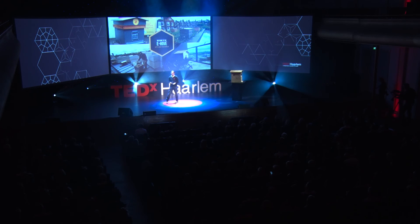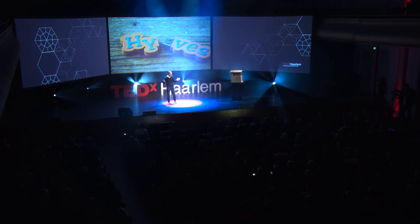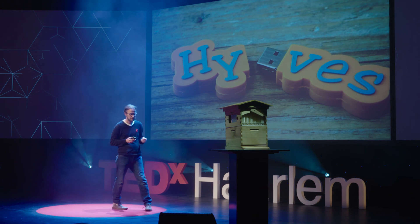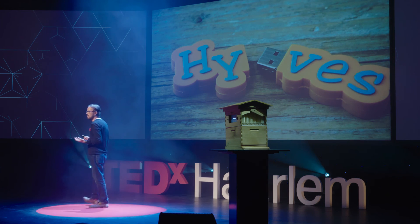We need the hives. We need the bees to survive. And we don't want to happen to the bees and the hives what happened to the other hive — we all know what happened. So I just want to ask you: will you help us make the bee and the hives great again? Because we need them. Thank you.